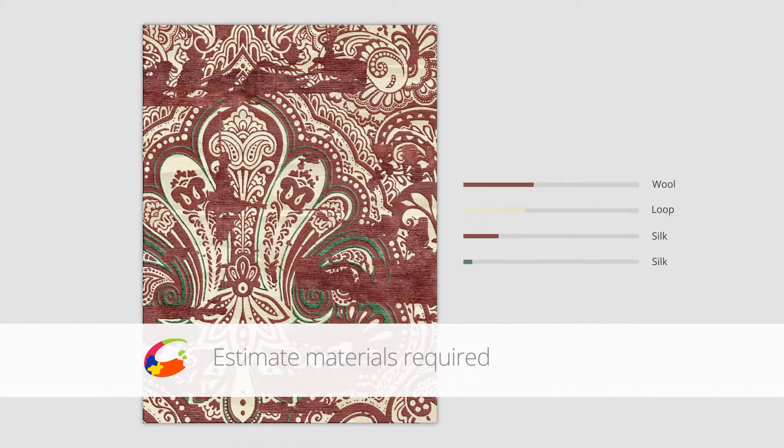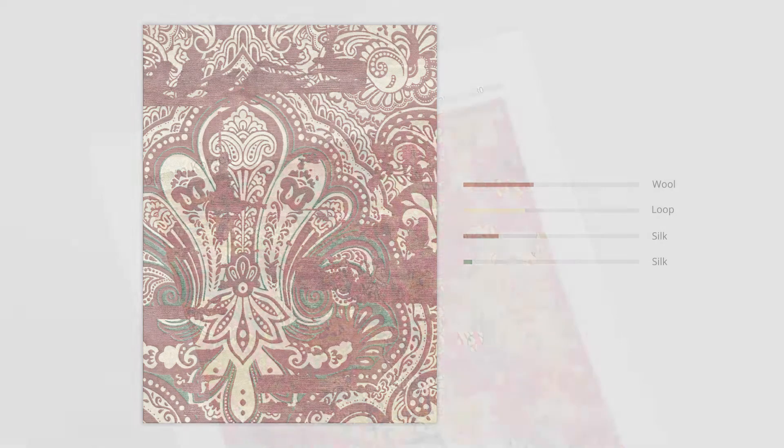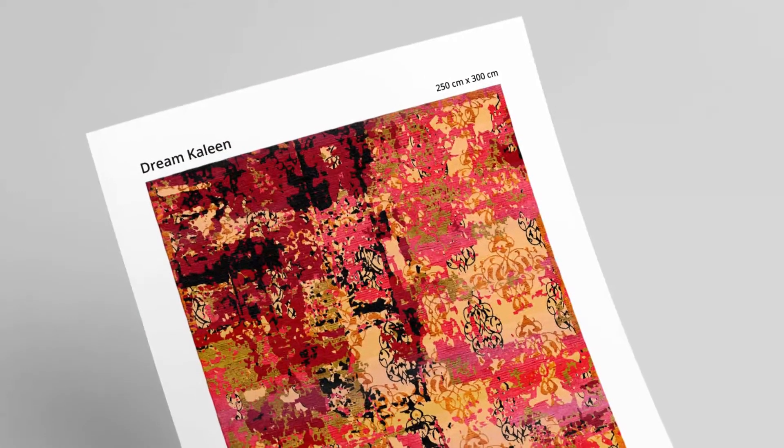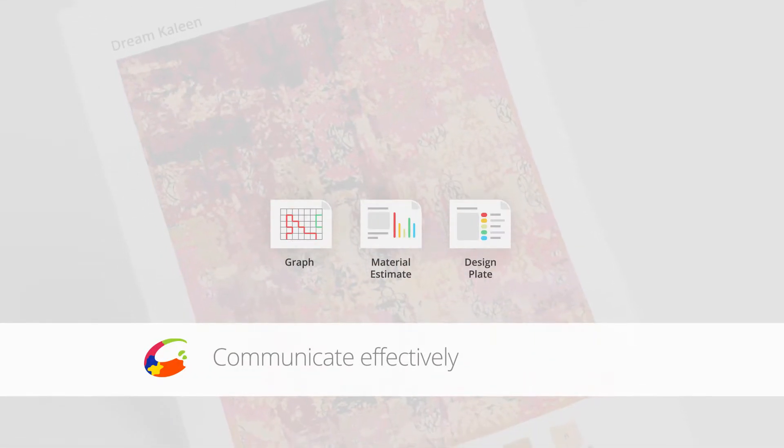You can estimate the silk and wool consumption and thus the price of the carpet. These outputs allow clarity and communication along the entire supply chain.